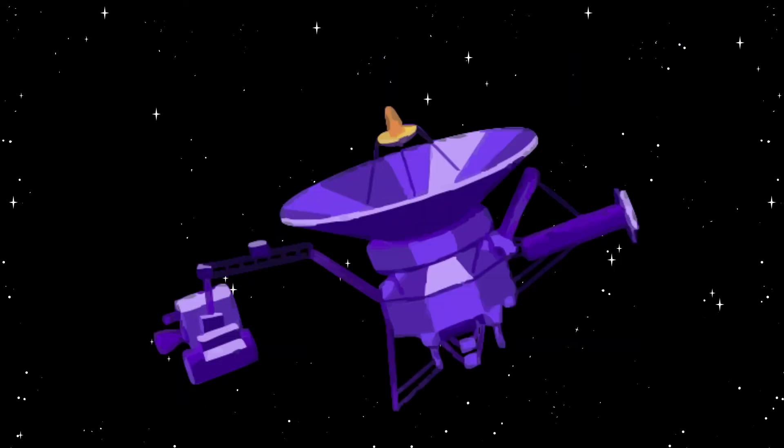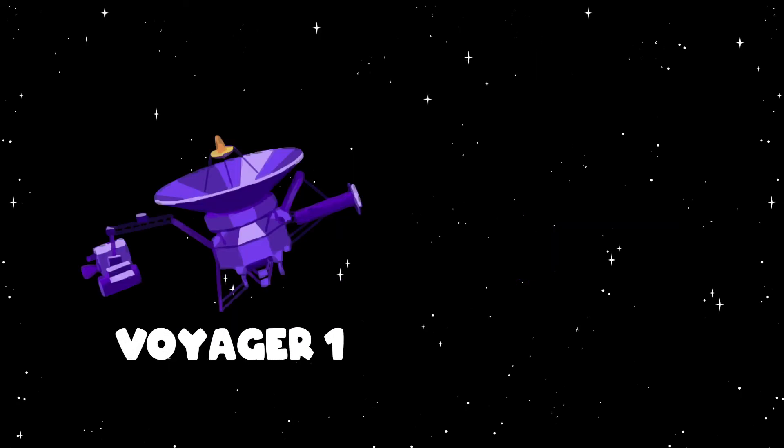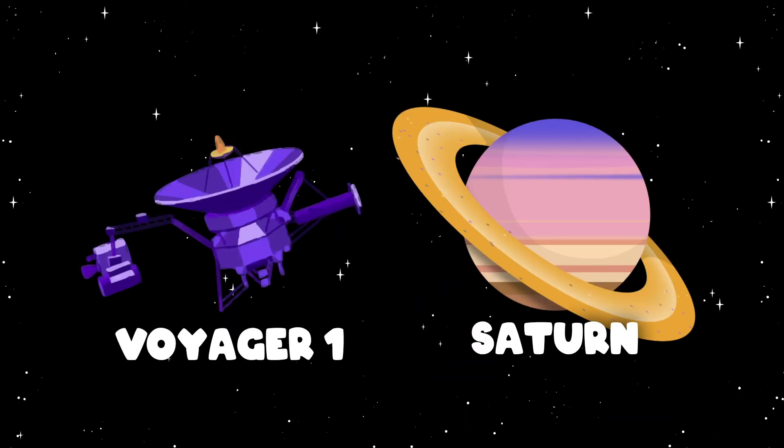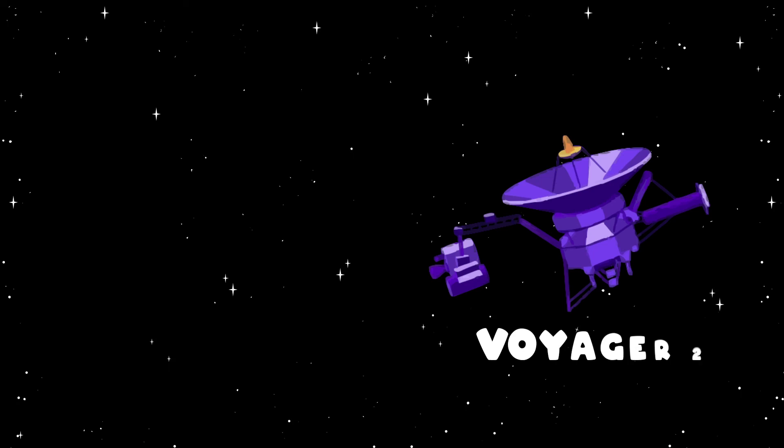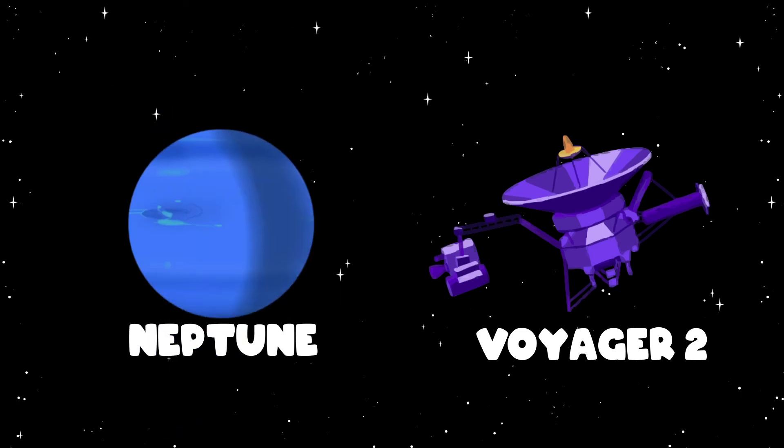These two interstellar space pros, Voyager 1 and 2, were launched in 1977 to explore space. Voyager 1 targeted Jupiter and Saturn before reaching the far edges of our solar system. Voyager 2 targeted the four gas giant planets too: Jupiter, Saturn, Uranus, and also Neptune.